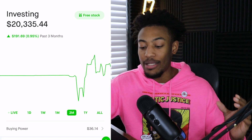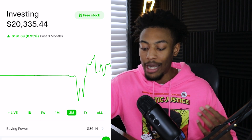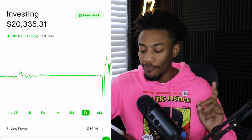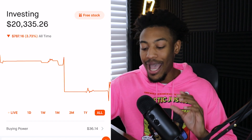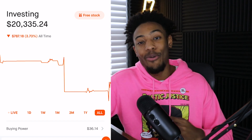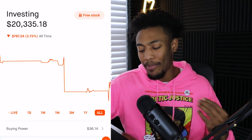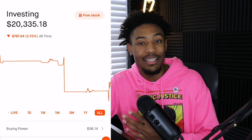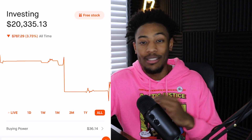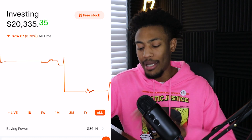Because this portfolio hasn't been opened that long, on a three-month chart I'm up about $192, on the one-year chart I'm up $214. On the all-time chart I have a funny story — back in college, I actually used to use this Robinhood portfolio as a day trading portfolio. Needless to say, I was not a good day trader at all, and I ended up losing about $1,000. But to me, that was just the price to pay for a lesson that I should be investing for the long term.